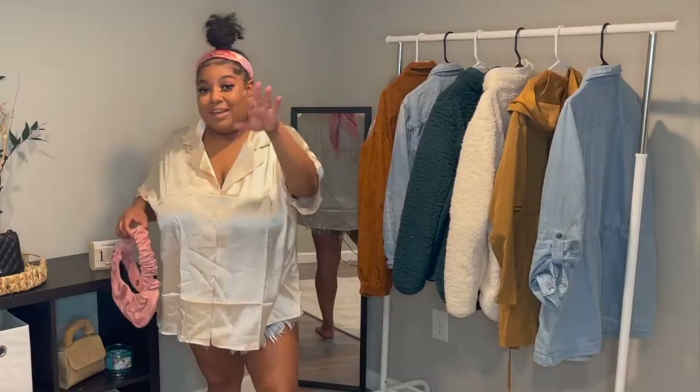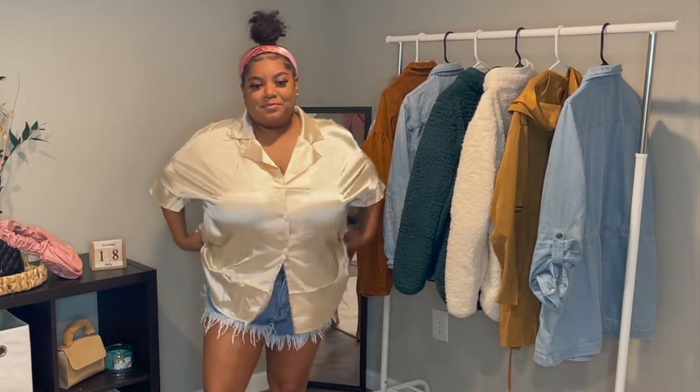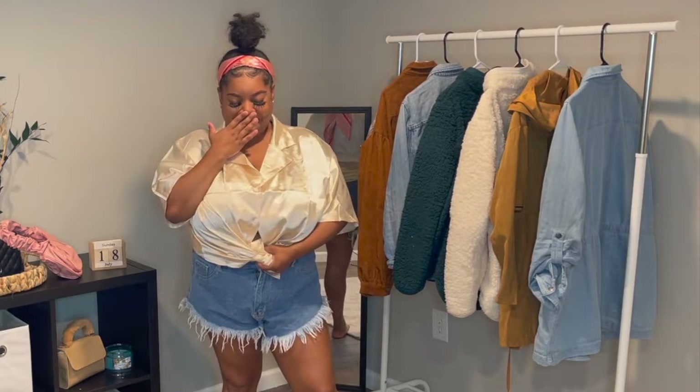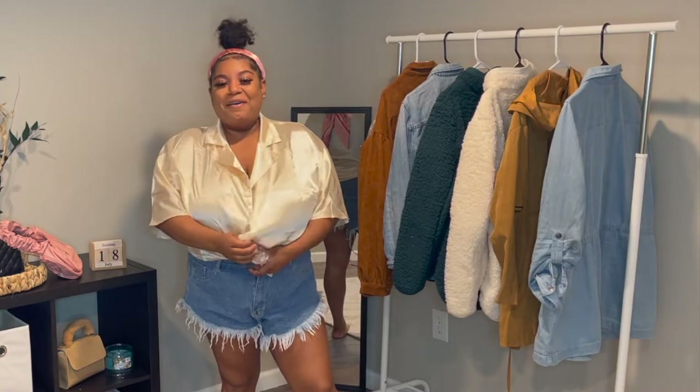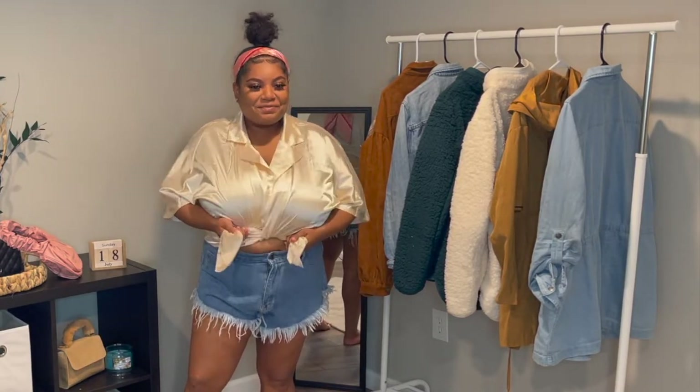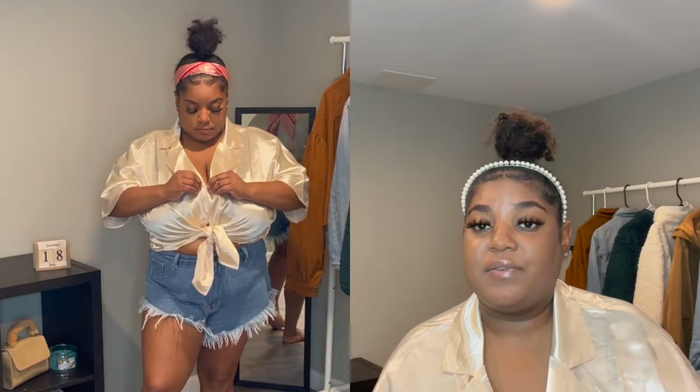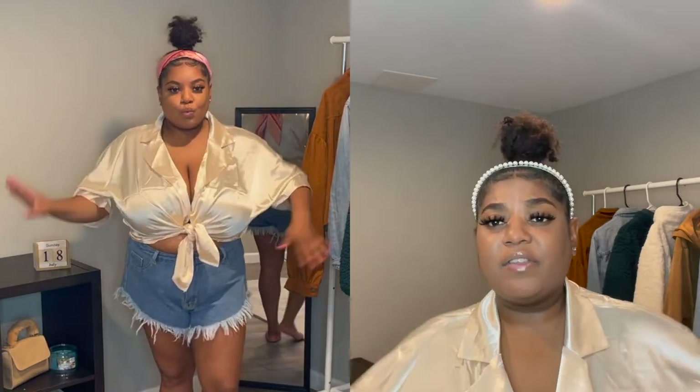The next thing I paired with it was this shirt. I sized up a lot because I didn't know if it was a crop type shirt, and I also sized up because I knew I wanted to tie it so I wanted enough room to tie it how I wanted. I think I got it in the biggest size they had — a 4X — and I definitely probably could have gone down to a 3X, but I'm not mad about it because when I tie it I can make it look as small as I want.